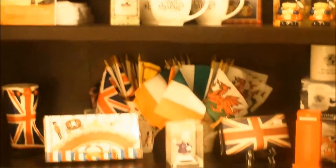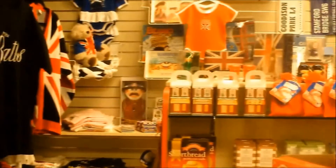Owners Tony and Janice Cor import hard to find items from England, Ireland, Scotland, Wales and Northern Ireland. There isn't anything else like it in town.